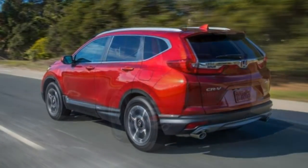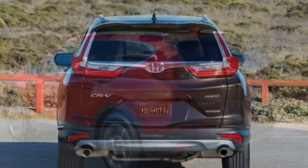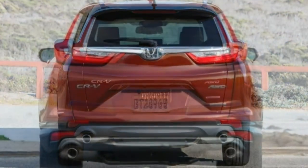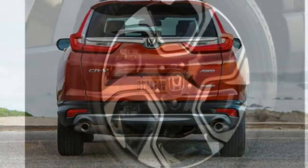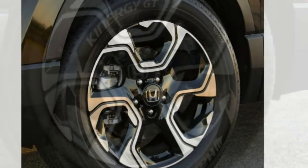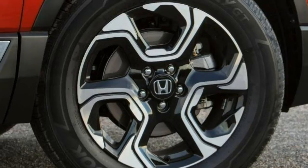Handling. The CR-V strikes an admirable balance between handling and ride quality. Mid-corner bumps and other road irregularities don't upset it, and body roll is minimal. You can confidently navigate a curvy road without unsettling your passengers or unnecessarily triggering the stability control.